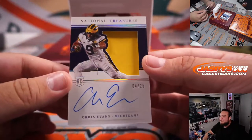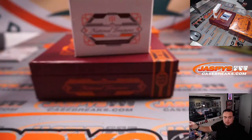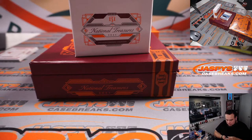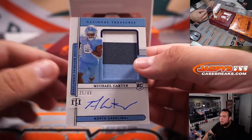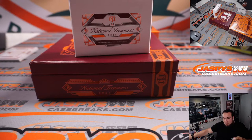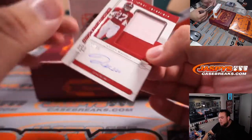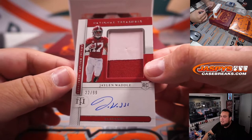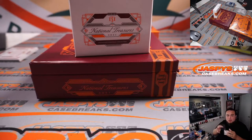An RPA here of Chris Evans, 4 out of 25, spot four — another one for Carl. We have an RPA, Michael Carter, three-color patch and autograph, 35 out of 49, spot five going to David. And last one here is Jaylen Waddle, very nice, 2 out of 99 RPA — that is two, so Dusty, very nice.